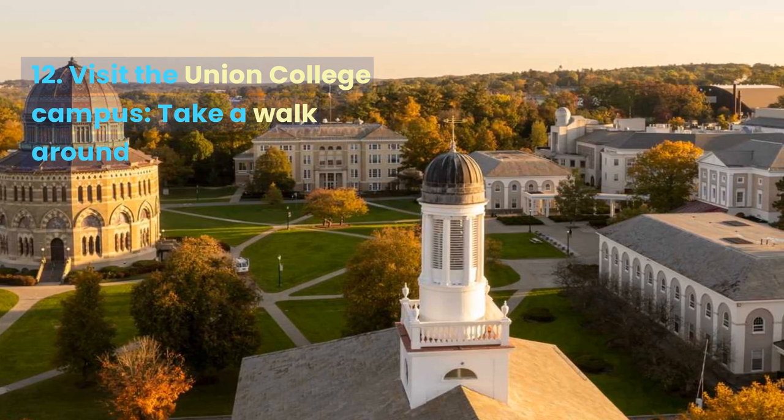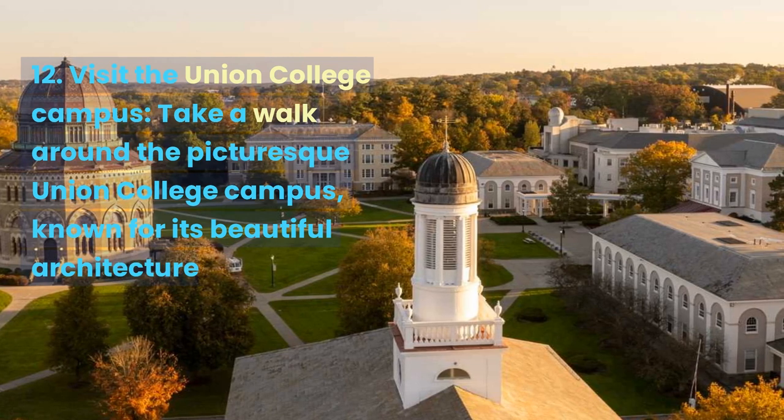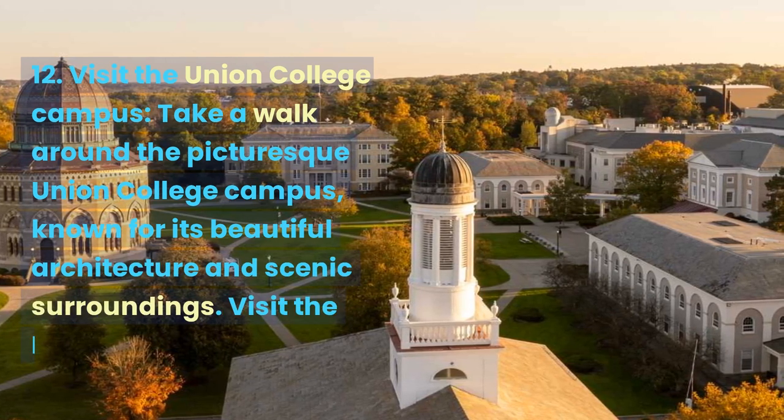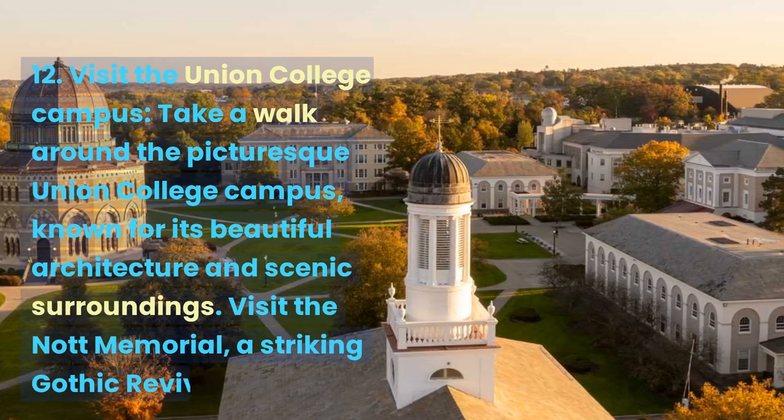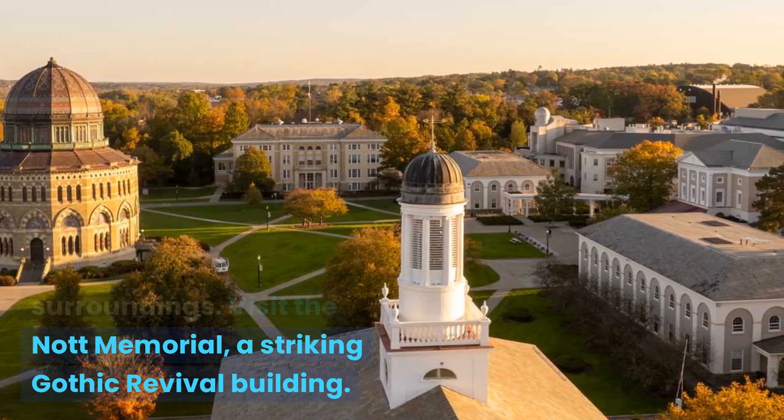Visit the Union College Campus. Take a walk around the picturesque Union College Campus, known for its beautiful architecture and scenic surroundings. Visit the Knot Memorial, a striking Gothic Revival building.